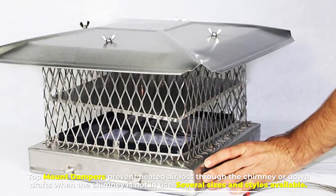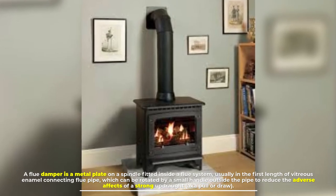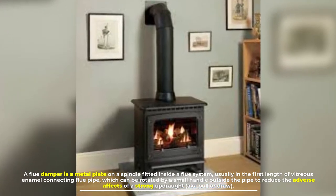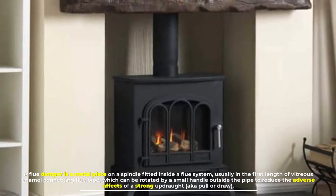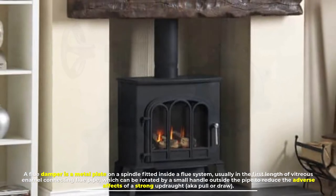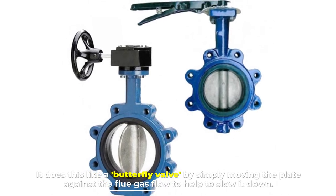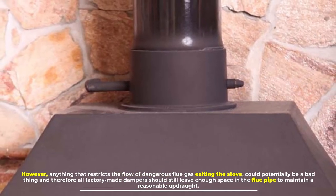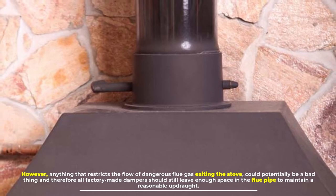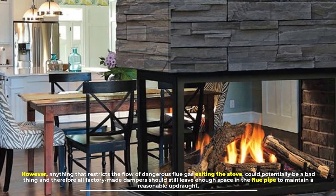Several sizes and styles are available. Number three: a flue damper is a metal plate on a spindle fitted inside a flue system, usually in the first length of vitreous enamel connecting flue pipe, which can be rotated by a small handle outside the pipe to reduce the adverse effects of a strong updraught — also known as pull or draw. It does this like a butterfly valve, by simply moving the plate against the flue gas flow to help slow it down. However, anything that restricts the flow of dangerous flue gas exiting the stove could potentially be a bad thing, and therefore all factory-made dampers should still leave enough space in the flue pipe to maintain a reasonable updraught.